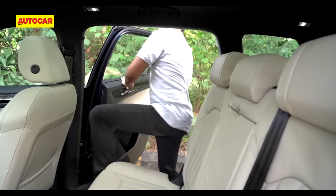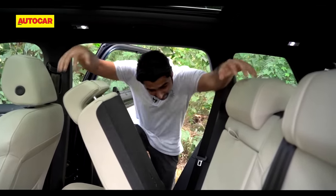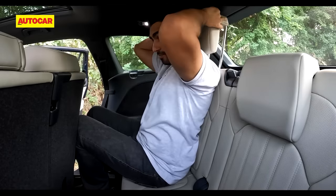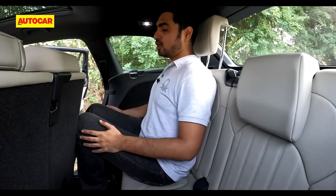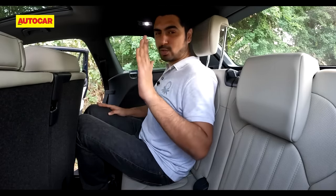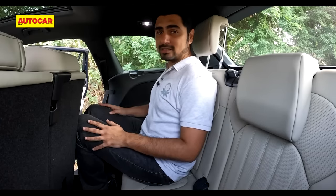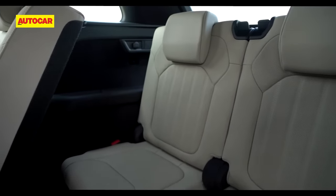The third-row seats don't tumble, so you have to put in some effort and slide them forward to get into the back. Once you've made yourself comfortable back there, you'll notice that space is at a premium. I'm seated in a knees-up position, literally on the floor, and the backrest is quite upright with no adjustment — you cannot recline it. It's a good option to have seven seats, but no full-grown adult would want to sit here willingly.